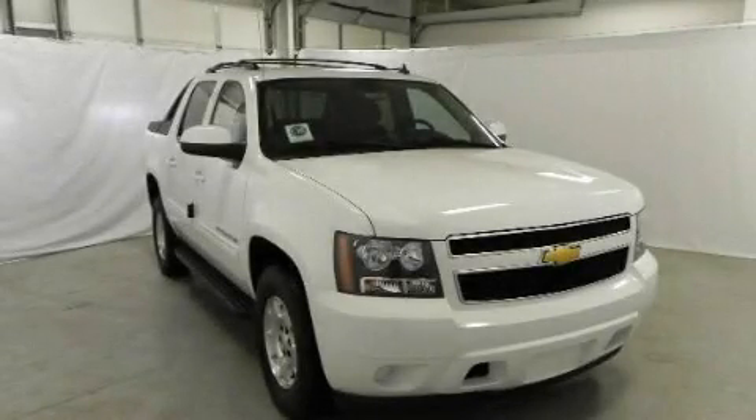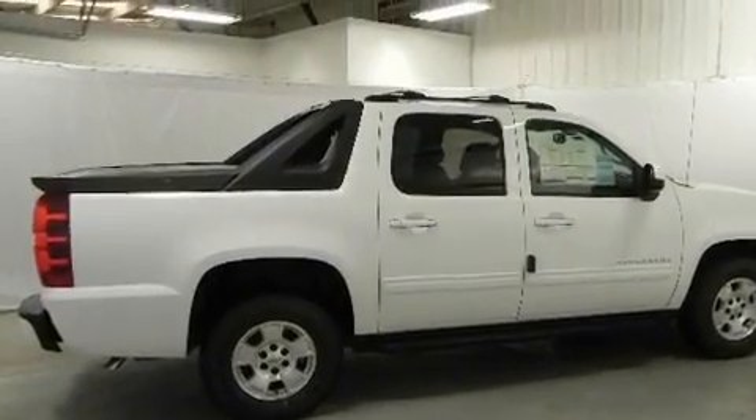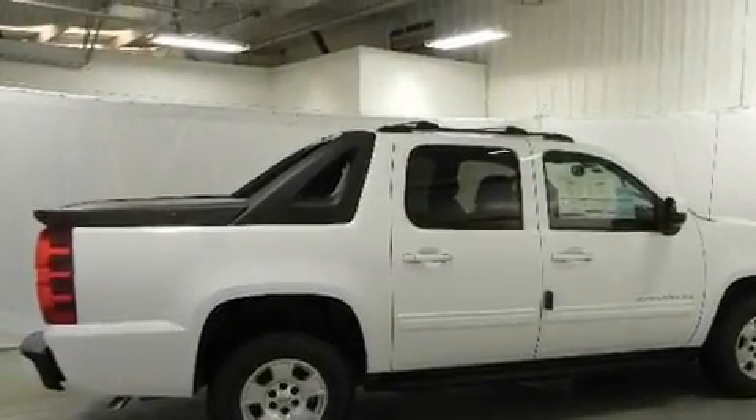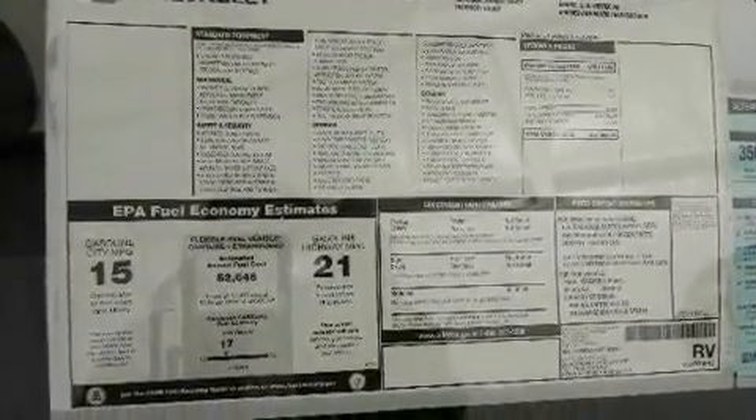This is a brand-new 2011 Chevrolet Avalanche. It has the power to move what you need and the look, too. It features a 5.3-liter 8-cylinder engine and a 6-speed automatic transmission.